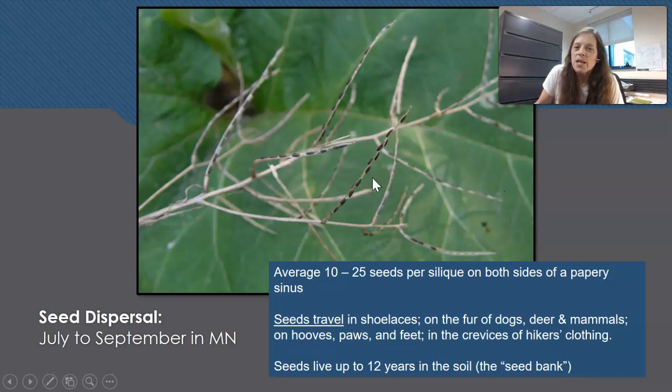The seed pods — called siliques — split open. Inside a silique there is a clear ribbon of tissue in the middle with a line of seeds on each side. The outside comes off and the seeds spill out. Seeds travel in shoelaces, on the fur of dogs, deer, raccoons, and any mammals in the woods bumping into these plants. In morning dew seeds can stick to fur very easily, and they'll get stuck on your shoelaces or the bottom of your boots. Seeds will live in the soil up to 12 years — that's called the seed bank.